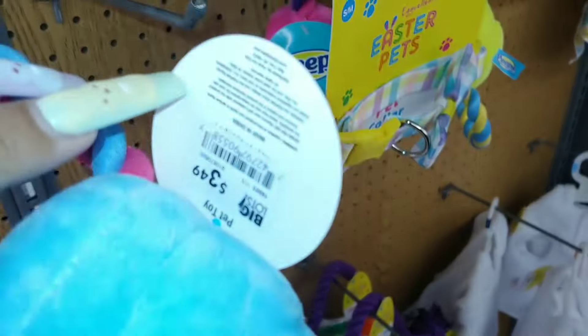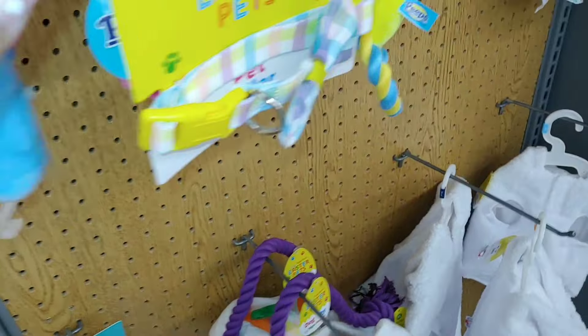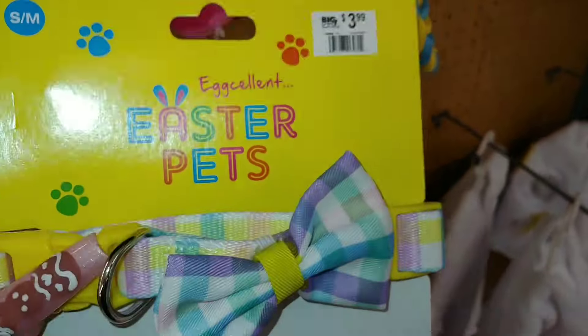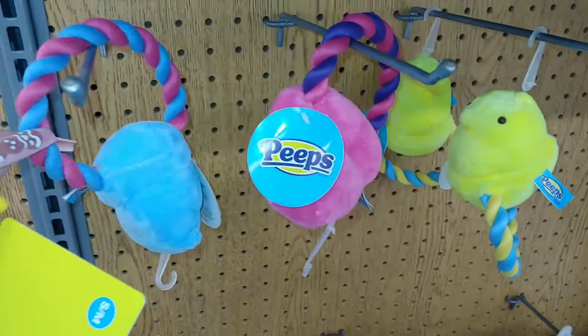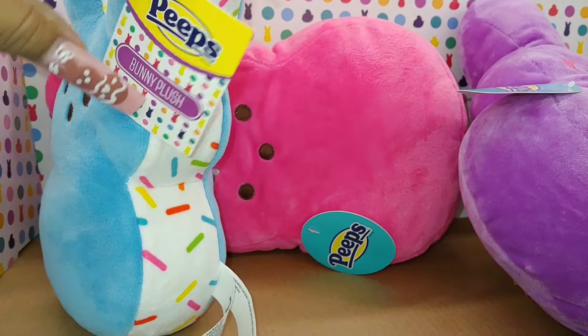There's Peeps dog toys — so cute — for $4. I'd still put one in my car somewhere. They also have a cute little Easter pet bow tie collar for $4, available in hot pink Barbie pink and banana cream yellow. Really cute Easter pet accessories.